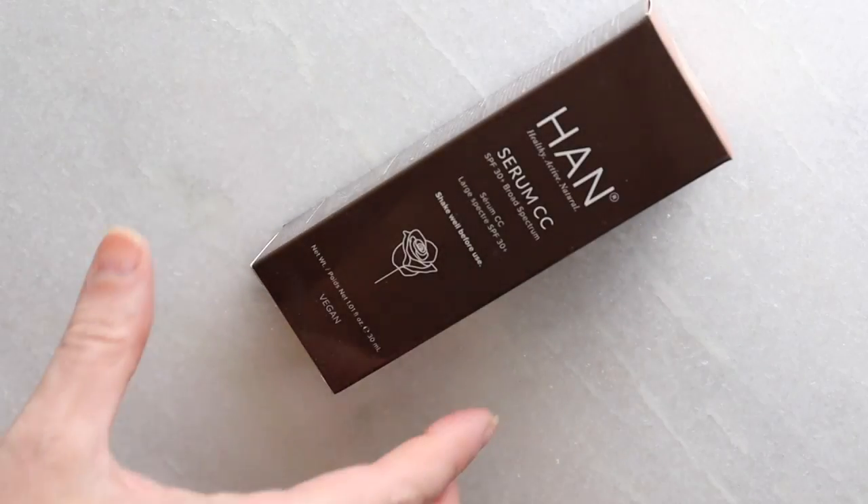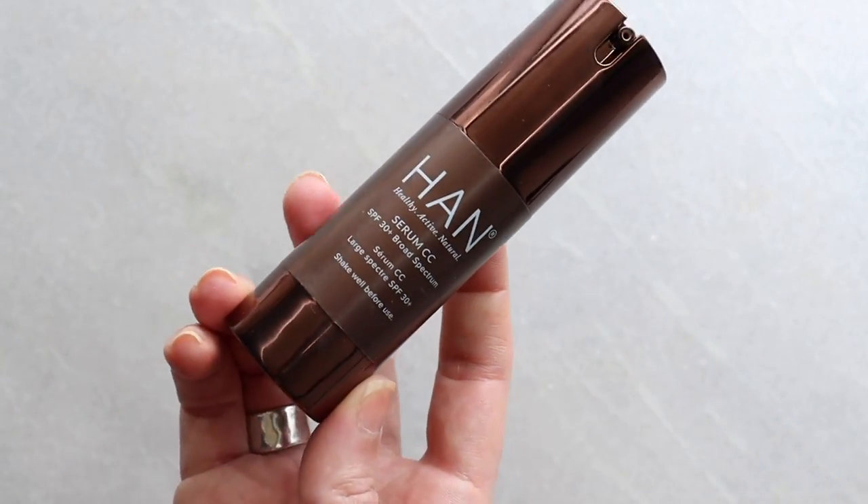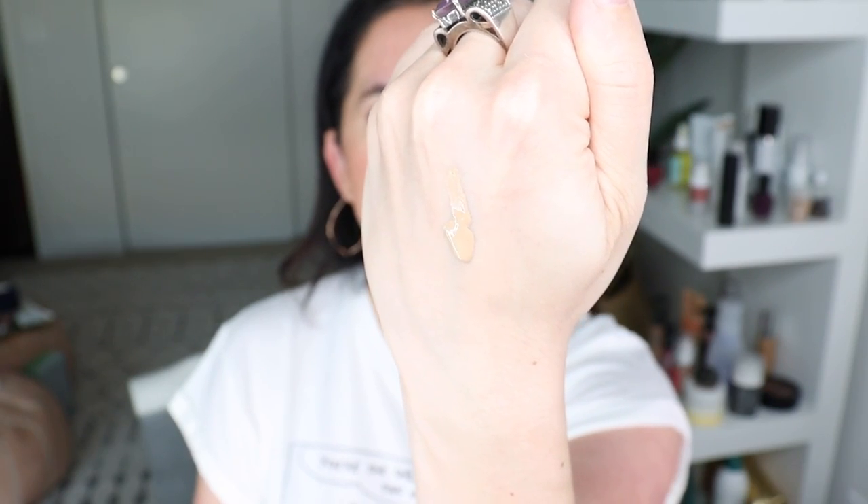Next we have the Han Serum CC. I like Han a lot. It's SPF 30 broad spectrum — your serum, foundation, primer, SPF, color corrector, and moisturizer all in one. I usually don't like when products try to be everything because it sets you up for failure, but I was excited about this because I love their price points and the performance is there too. I happen to really like their concealer.